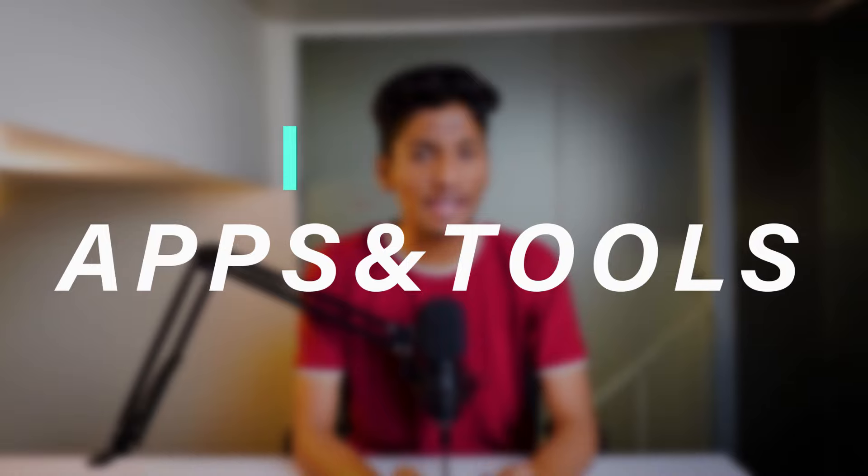Hey everyone, this is Pratamish Visa and today we will be talking about 6 epic apps and tools that every college student should know about. I have been using these tools and applications for around the last 5-6 months and I just wanted to share my own experience with each of them. We are going to see how we can use these apps and how they will help you to get things done faster.